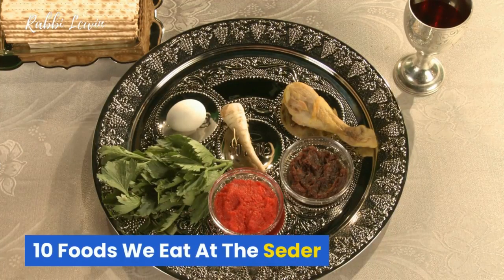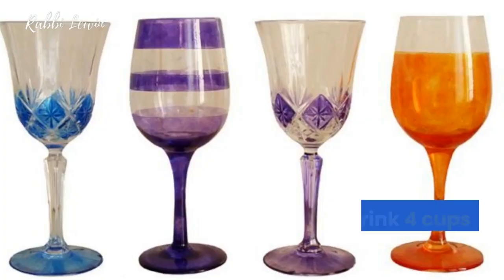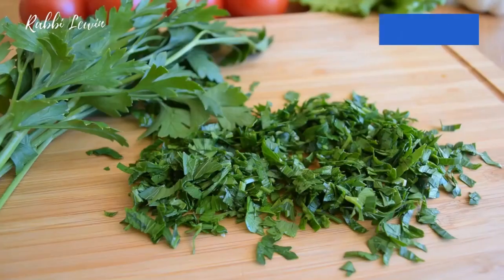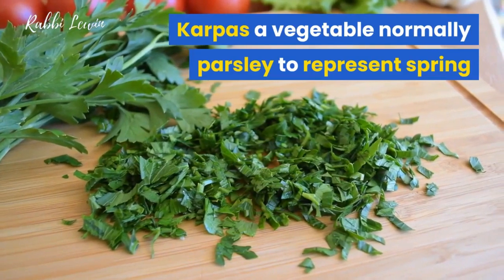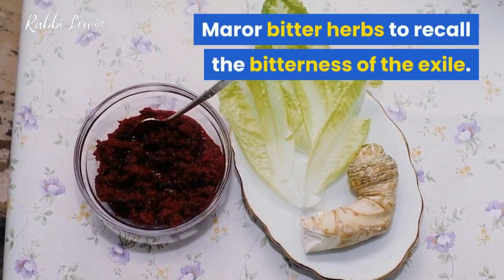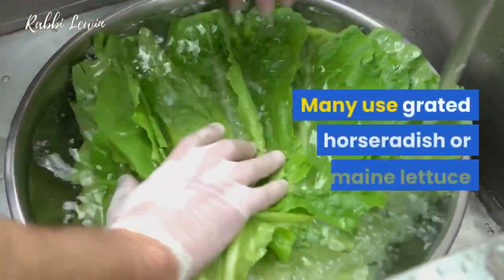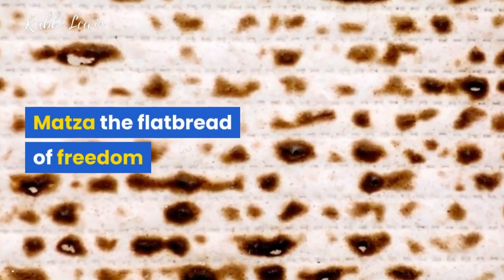10 foods we eat at the Seder. 1: Wine — we actually drink four cups over the course of the Seder. 2: Karpas — a vegetable, normally parsley, to represent spring, but any vegetable can be used. 3: Maror — bitter herbs to recall the bitterness of the exile; many use grated horseradish or romaine lettuce. 4: Matzah — the flat bread of freedom.